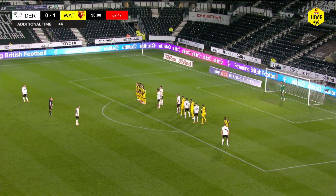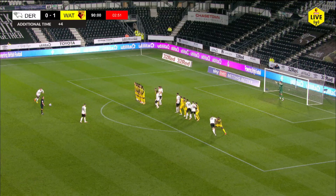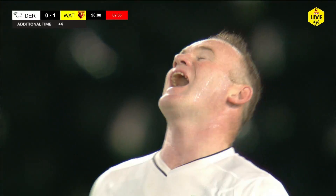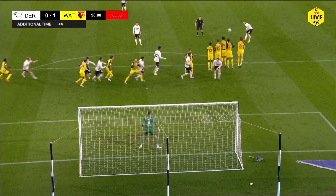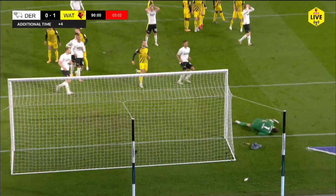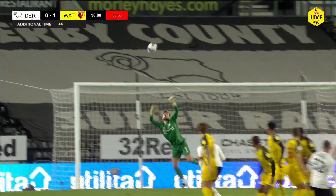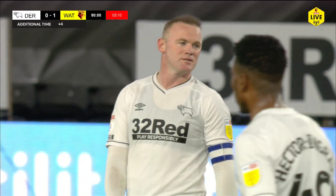75 seconds left of stoppage time. Mooney then right-footed from 25 yards, goes over the wall and just over the bar — it wasn't far away. Foster wasn't at full stretch, but fortunately for Watford it hit the top of the net rather than the back of the net. You could see he had a little bit too much spin on the ball — it was never going to go underneath the crossbar.